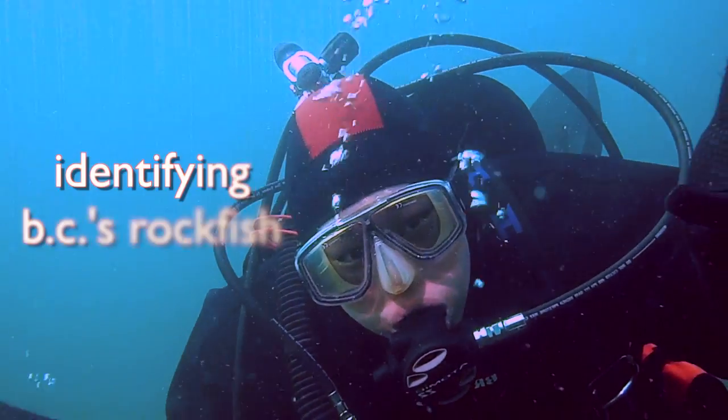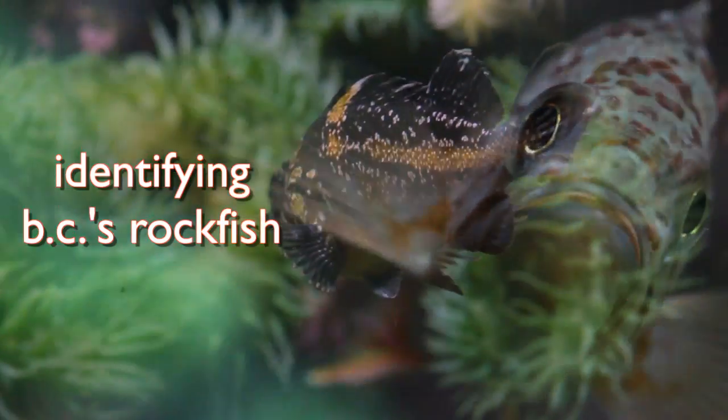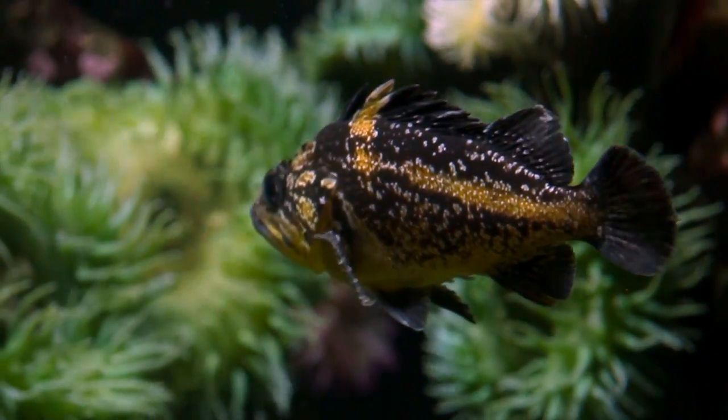Divers, are you confused by all the rockfish species in our local waters? We have a few hints here so you can overcome your rockfish anxiety.